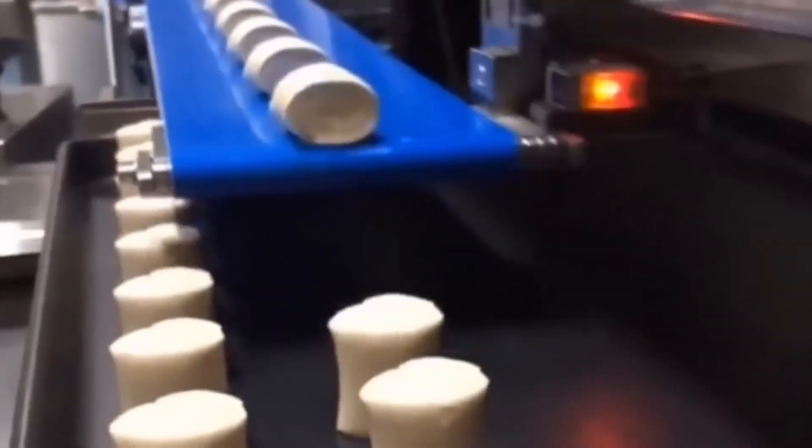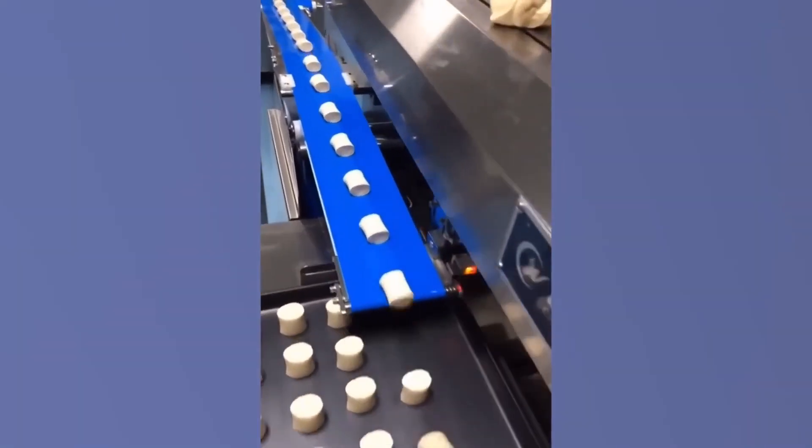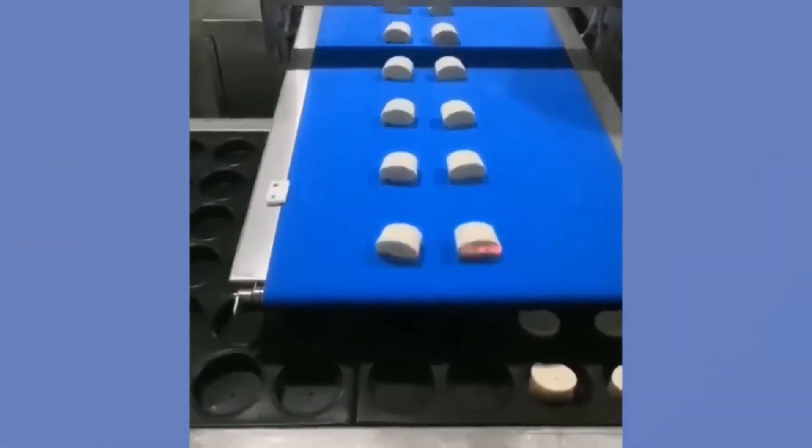In this factory, hundreds of perfect portions of puff pastry dough are produced every minute. They even use lasers to track the dough along the conveyor belt.